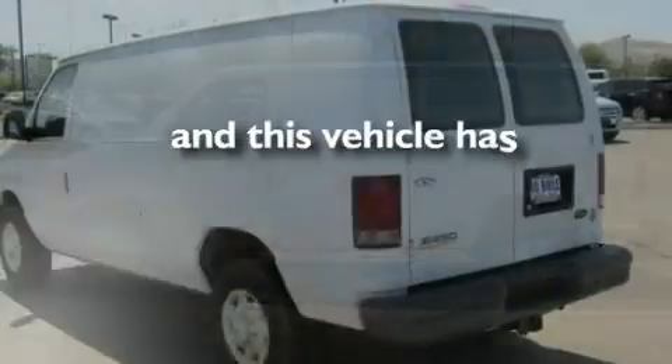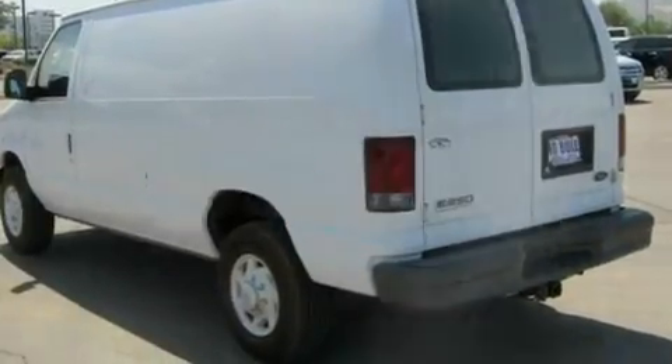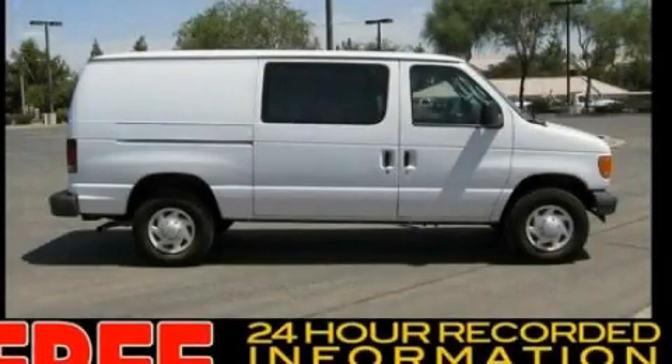This vehicle has fewer than 40,000 miles on the odometer. Please call today to reserve this vehicle for a test drive.